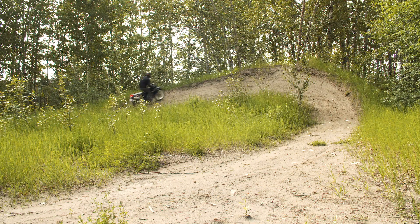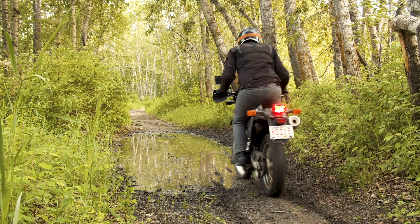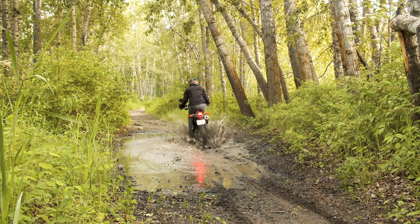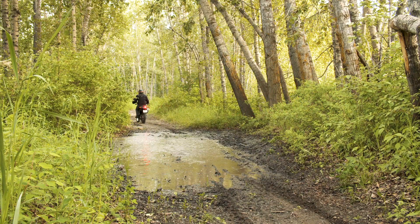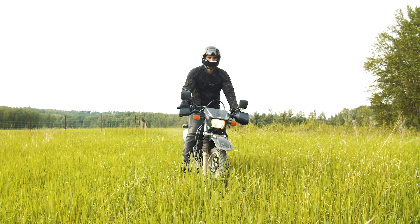Regardless of making almost no improvements in 30 years, the DR650 still has a devout and loyal fanbase that continued to buy brand new, unchanged DR650s. That being said, if you do any research at all, you will quickly realize the DR community has some complaints.